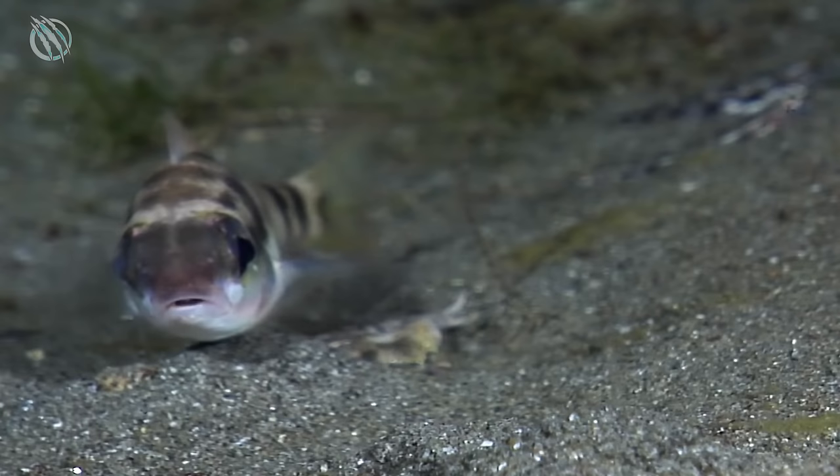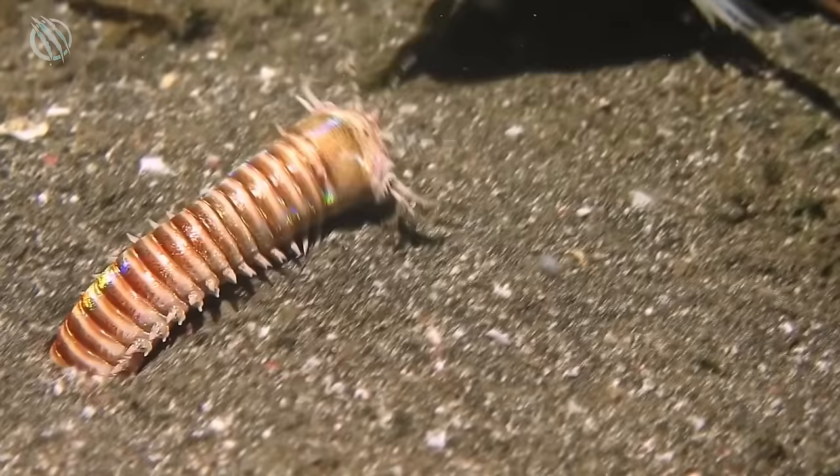It cuts its prey in half and consumes its meal, then buries the remaining pieces under the ground. Talk about cleaning up a crime scene.